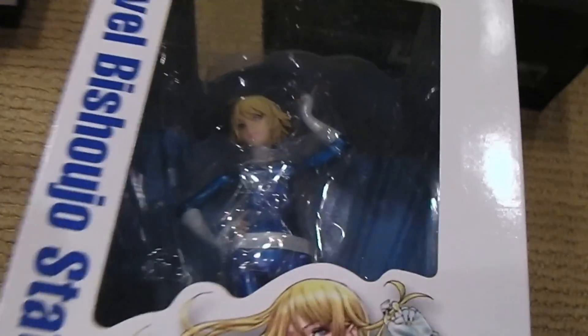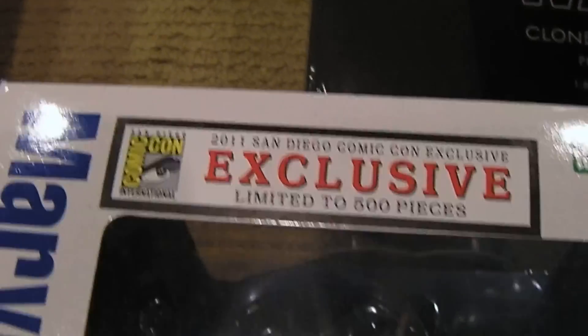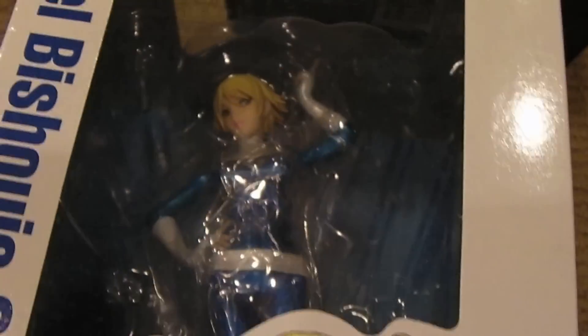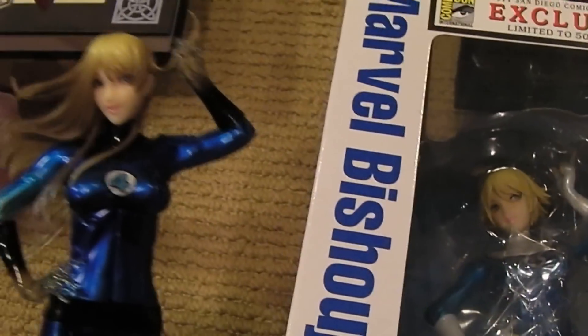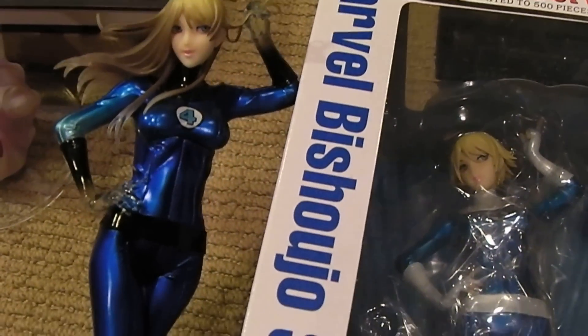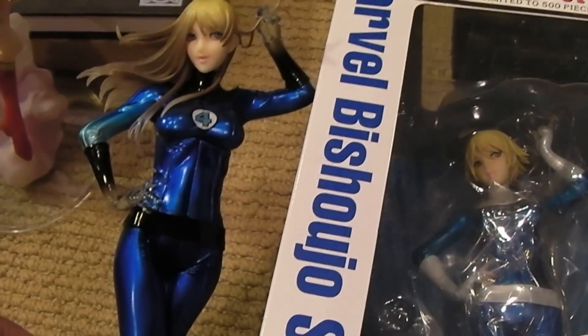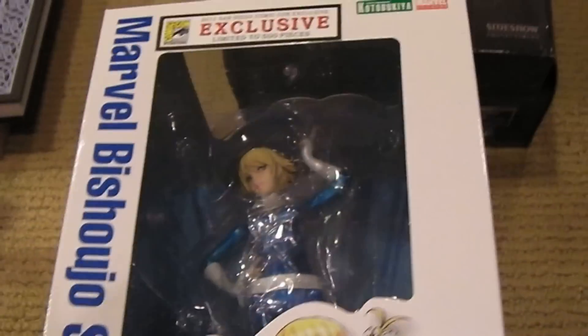This is the Invisible Woman San Diego Comic-Con exclusive, limited to 500. She has shorter hair, white bits in the costume, a lighter blue — little variations compared to this version, which has a darker blue with black trim and long hair. So that's kind of neat.